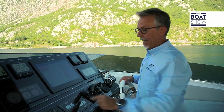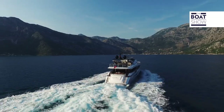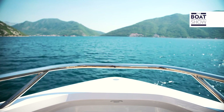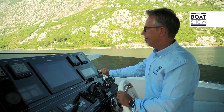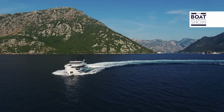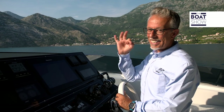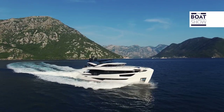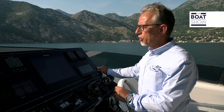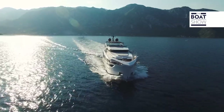For a yacht like this, 12 knots is the ideal speed. The engines are now at 1,600 RPM, which is in the middle of the maximum range between 1,200 and 2,100 RPM. Accelerating and turning to establish the heeling angle of this hull — the angle is zero degrees. We didn't even lose speed; on the contrary, we accelerated and are now at 13 knots.